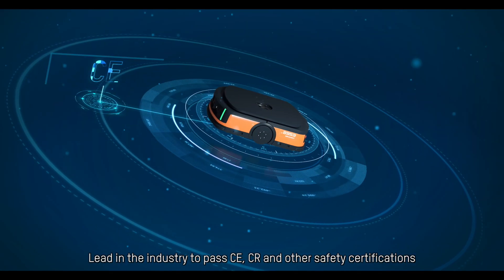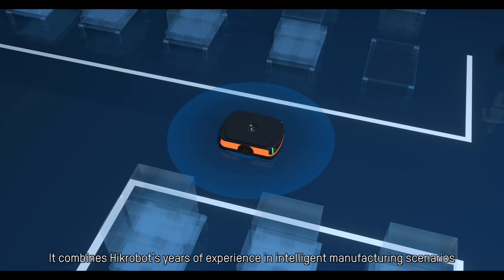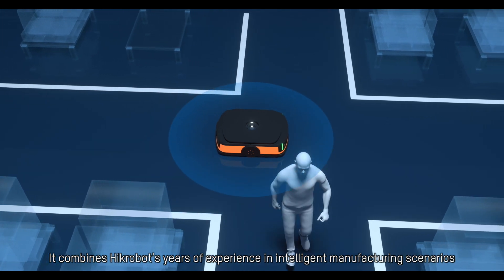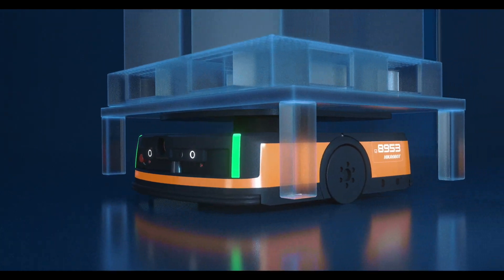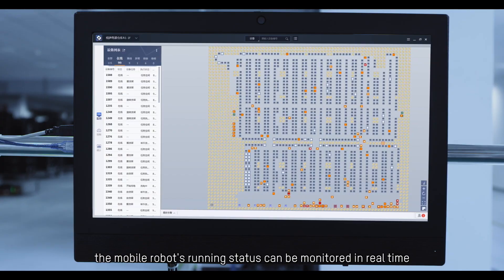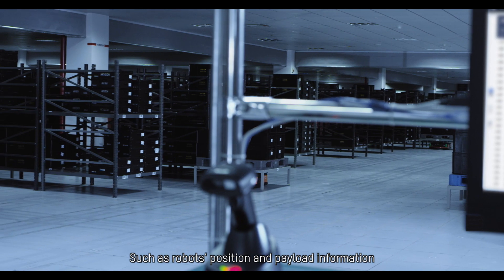Leading the industry, it has passed CE, CR, and other safety certifications. It combines HIC Robot's years of experience in intelligent manufacturing scenarios, and greatly optimizes motion performance and safety protection. With the RCS, the mobile robot's running status can be monitored in real time, such as robot position and payload information.